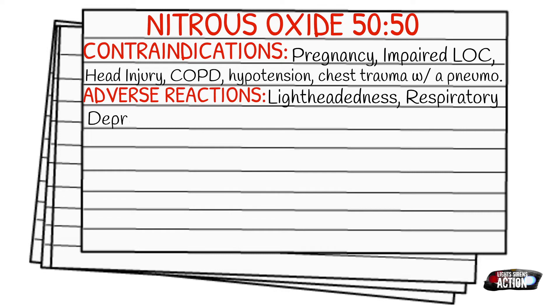Your adverse reactions include lightheadedness, respiratory depression, nausea and vomiting, and apnea.